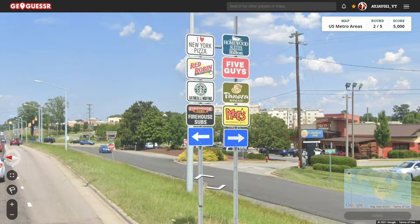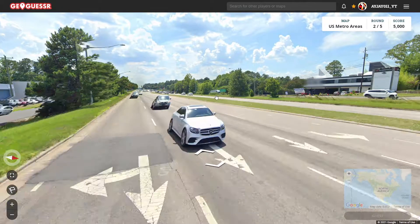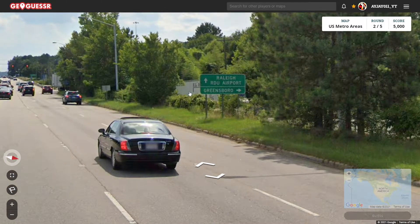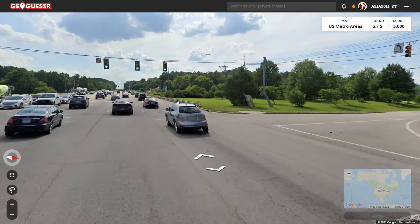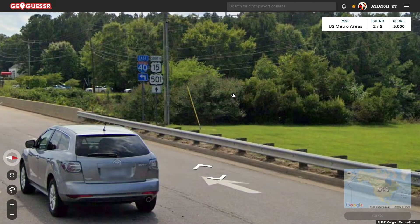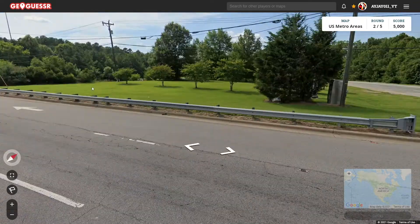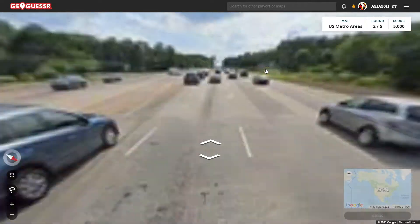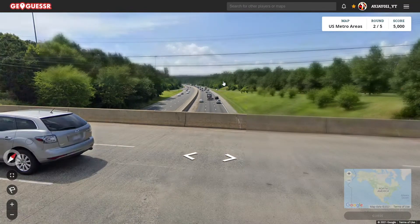I Heart New York Pizza. Wait, there's no way we're in New York. Raleigh Airport, Greensboro. So let's keep going a little bit. We're by Highway 40, and we're on 15 and 501. And here's Highway 40 right here.